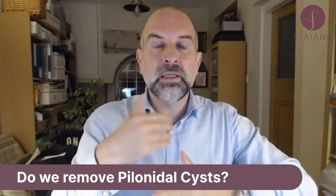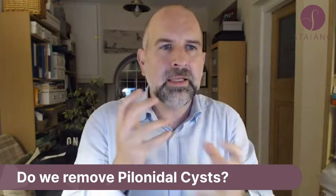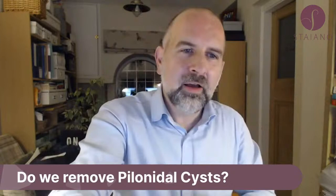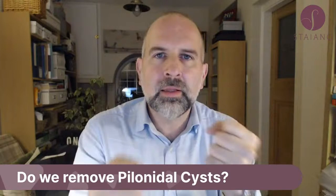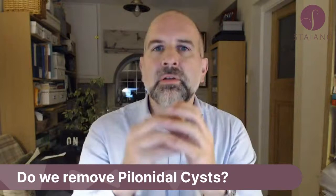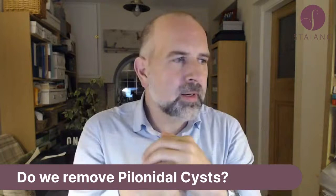A pilonidal cyst is not a normal cyst. It's usually due to hair follicles going down the back — common in men with hairy backs. The hair follicles go in and when you're sitting, hot and sweaty, it causes infection. It used to be called jeep driver's bum in the army because soldiers would sit in that position for long periods. Lorry drivers also commonly get it. These little things are called pilonidal sinuses, or they can form a cyst.